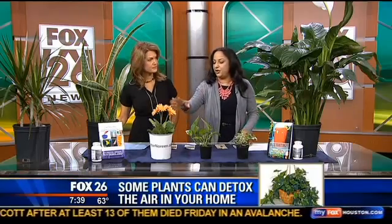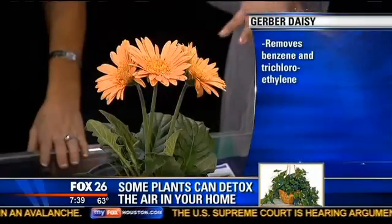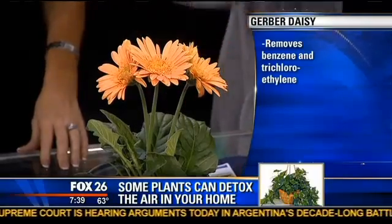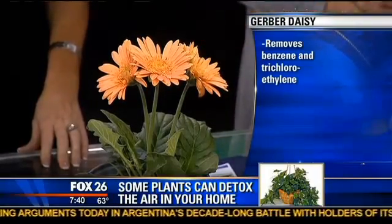The Gerber daisy comes in all colors if you don't like orange. The Gerber daisy is awesome because it also removes a lot of the cleaning products — a lot of the volatiles that are in the cleaning products — benzene and trichloroethane. So I love the Gerber daisy. Very pretty.